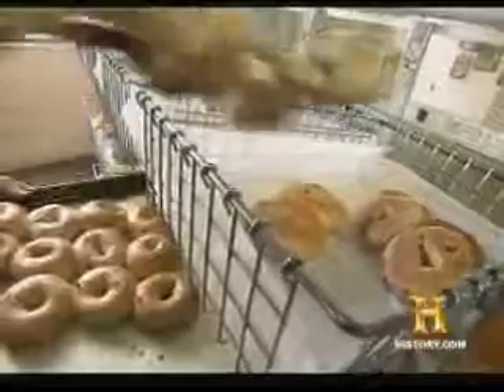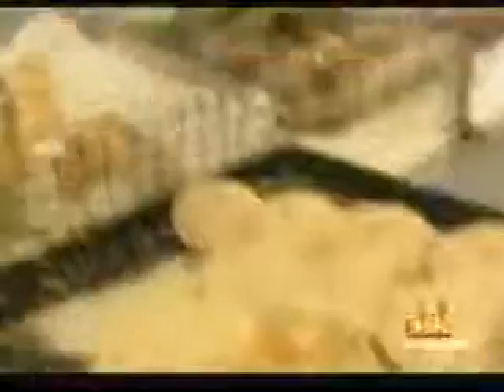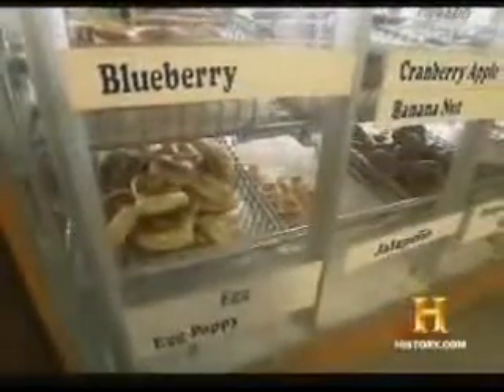The second most popular variety is onion, and cinnamon raisin has become very popular as well. We do not make spinach and cheese — we draw the line somewhere. But we're making a lot more than they made years ago. If my father would see this today, he would probably say chocolate chip and strawberry wouldn't fly.